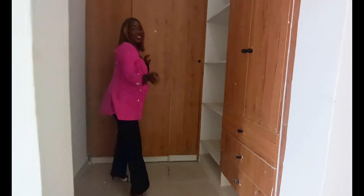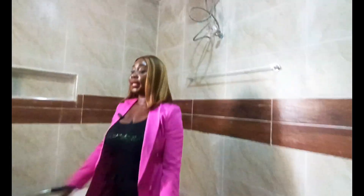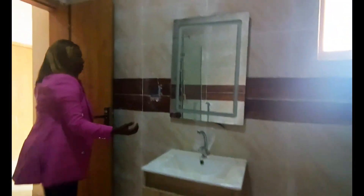Let's take a look at the master bathroom. Here's the standalone bath with a beautiful shower, the WC, a beautiful bathtub, and this beautiful vanity system with a sensor mirror.